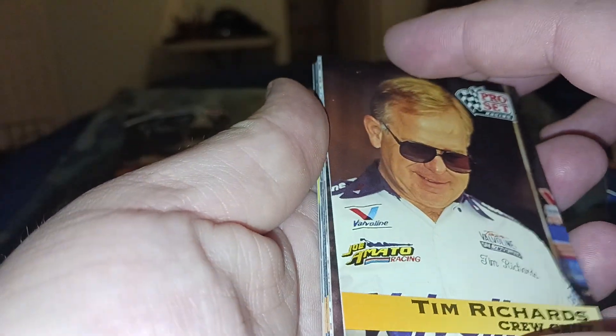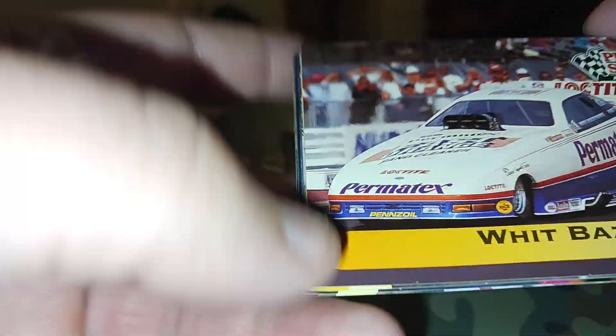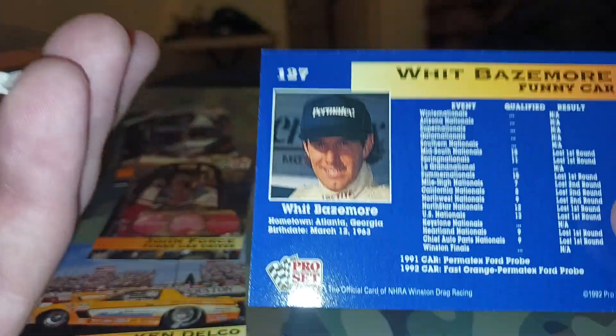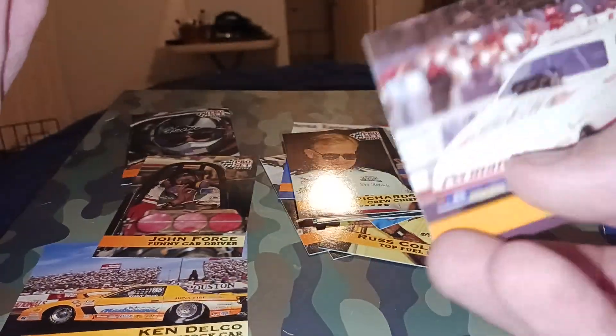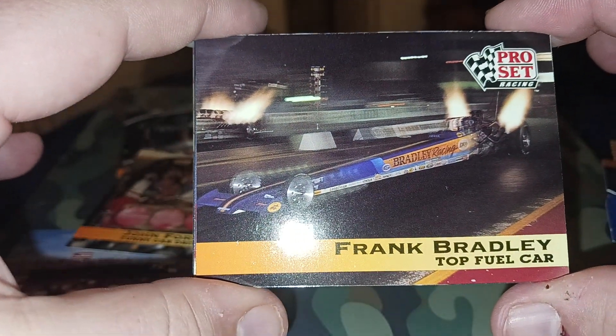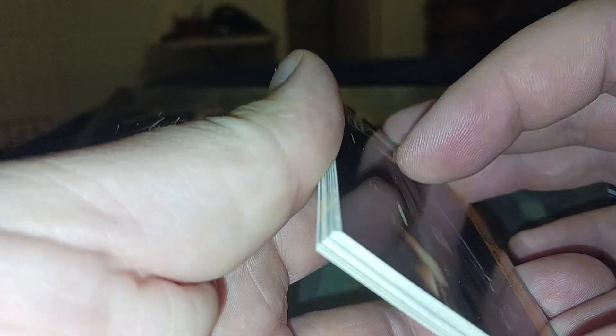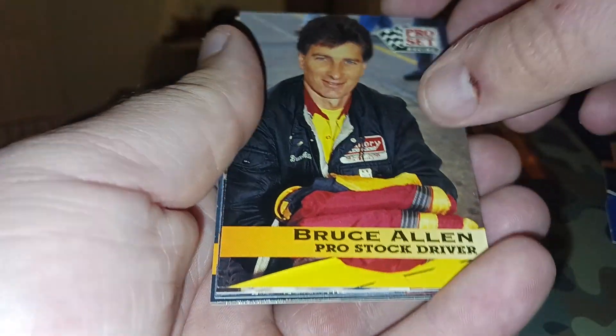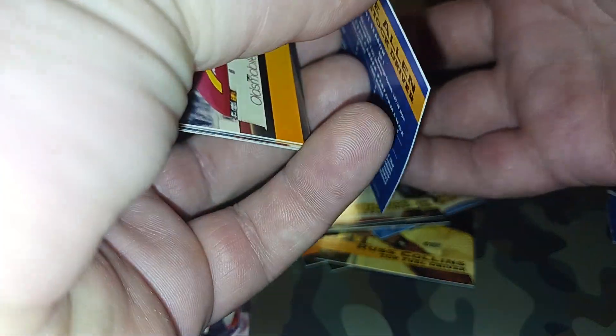Tim Richards. Now guys, I don't know what any of these are worth - if y'all have any idea let me know. I'm sure they're not worth a whole lot from what the guy at the card shop said - this is not really an ideal year set. I just thought it would be cool to open up and see what we got. Maybe we'll come across one of those holograms. I do like John Force, so hopefully we can get some more John Force stuff. Another Bruce Allen.